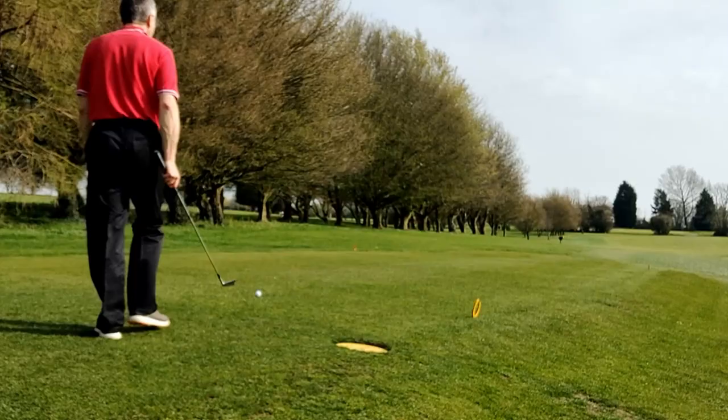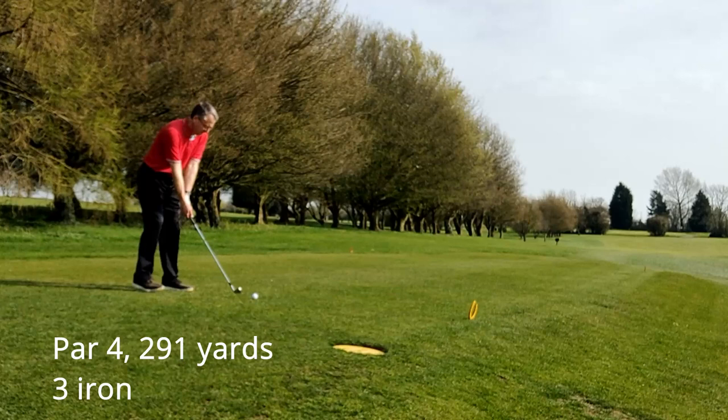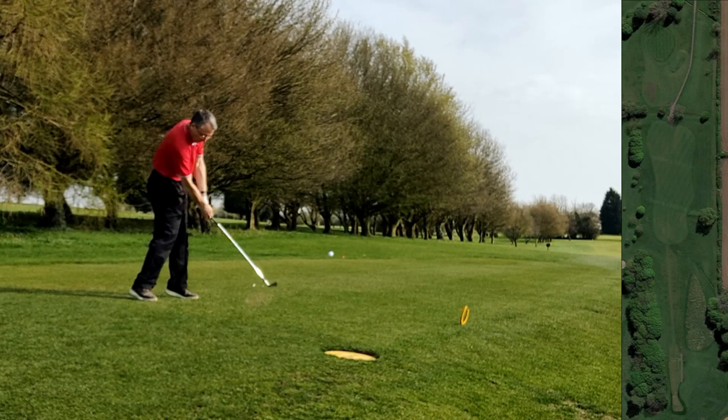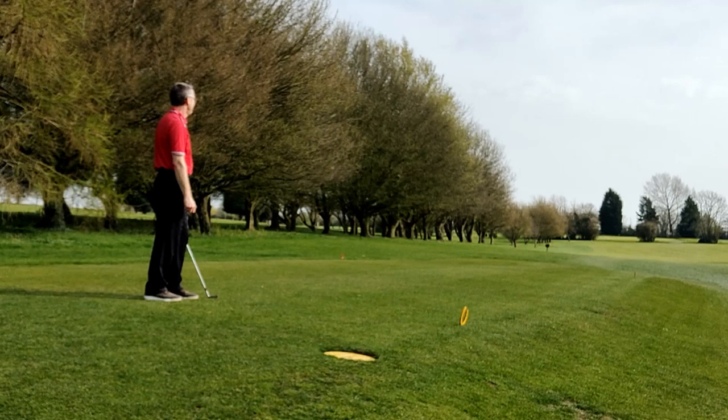I've played a couple of holes just to get warmed up and here we are for my first shot on YouTube. Let's hope it's a good one. Oh no, it's an awful one — blocked into the field on the right, out of bounds.